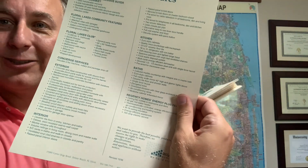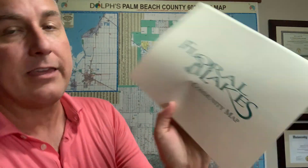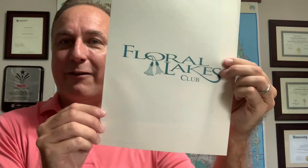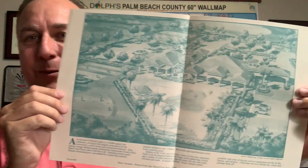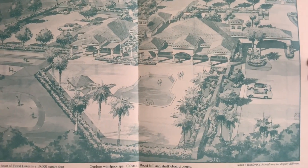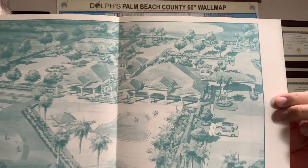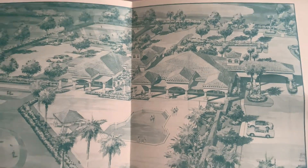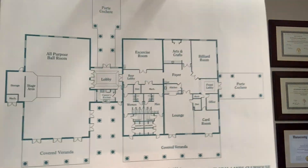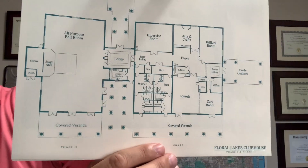I've got their original feature sheet with all the features in the community, and I have the community map. Here is the clubhouse — in these 55 plus neighborhoods, they always have to have a clubhouse to sell the lifestyle. This is a very nice one. Here's the rendering from when it was being sold, and here is the detail of what is inside the community clubhouse.